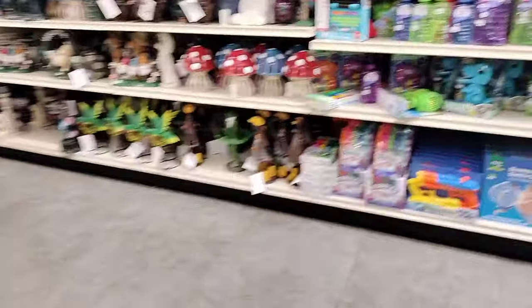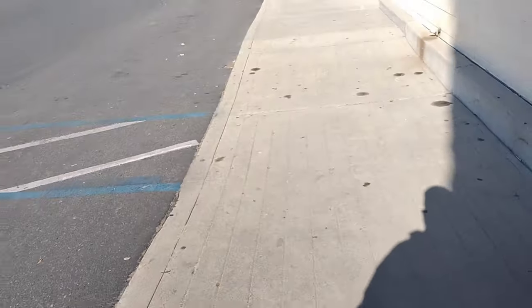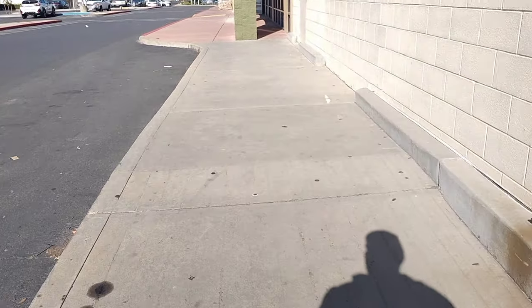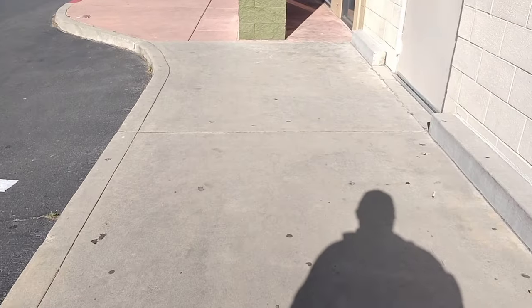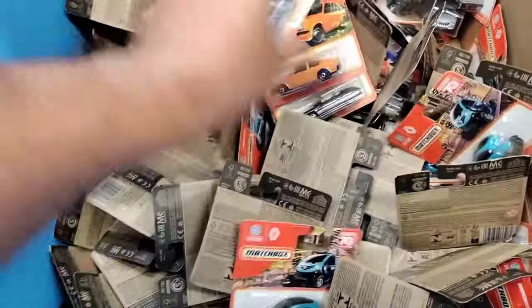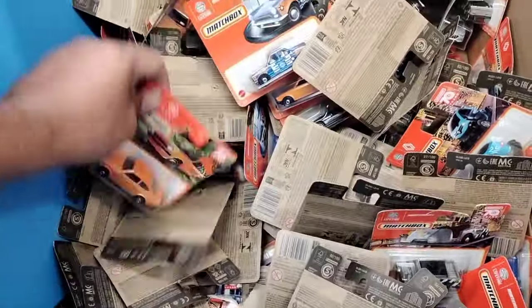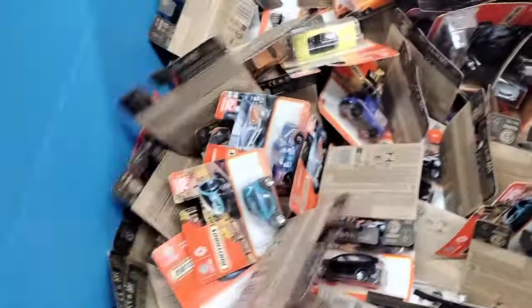We're probably gonna go to the 99 cent store since they have Hot Wheels and they're closing their stores in California. Actually, take it back - we're going to a Grocery Outlet. I've been hearing Grocery Outlets are getting Hot Wheels. They have a little dump bin so we'll check it out. Alright, here's the dump bin at Grocery Outlet - they really don't got anything too crazy here. We're gonna get out of here.